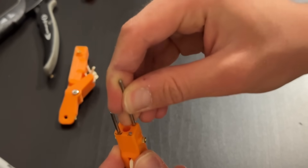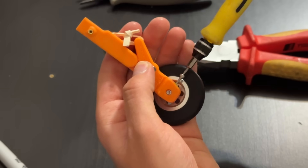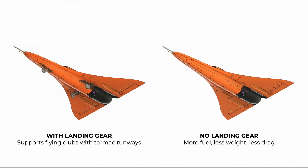We want to keep our options open when it comes to which airfield we perform our record attempt at, so Kingfisher Mk2 has the option to add retractable landing gear for taking off and landing on tarmac. Our preferred option is the non-landing gear variant which does a belly landing on grass. This adds a slightly larger fuel volume and a slightly lower drag.